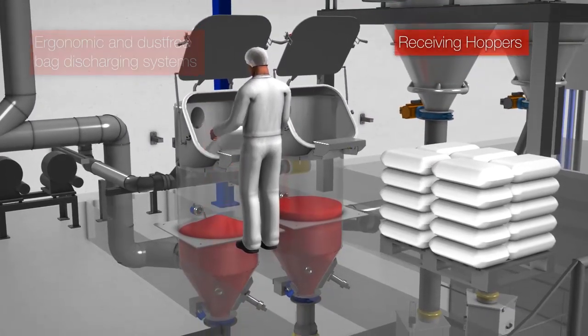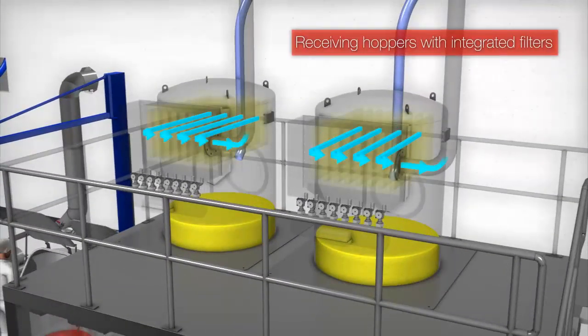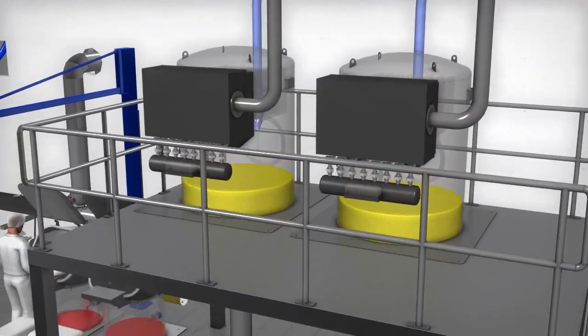When it comes to discharging applications, high-quality ergonomic and dust-free bag or FIBC discharging stations are implemented, allowing customers to dose small amounts of products into the process flow.